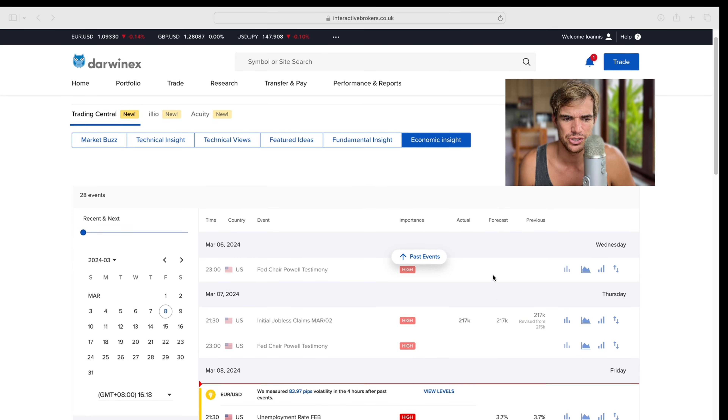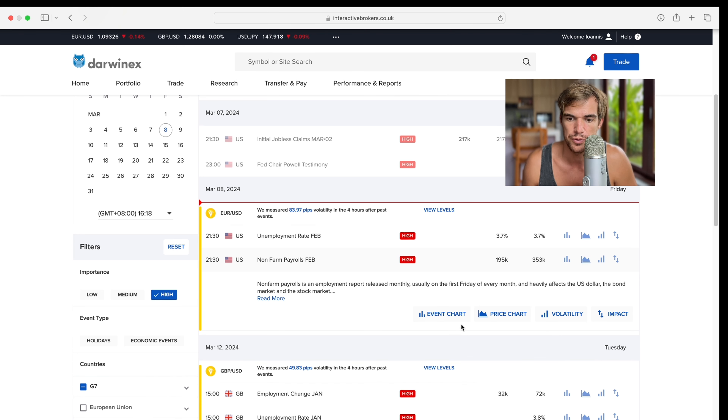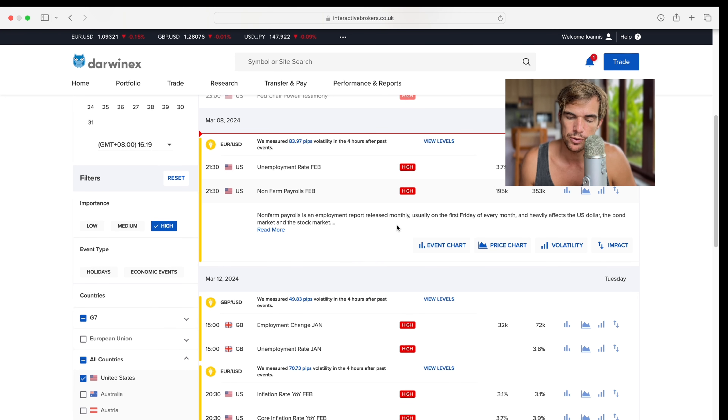Now, is this just an economic event calendar? We're going to delve really deep into the analysis of non-farm payroll, which is happening in about four and a half hours. I want to know what's happened in the past and how I can predict price with 60% certainty. Non-farm payroll is an employment report released monthly, usually on the first Friday of every month, and it heavily affects the US dollar, the bond market, and the stock market — one of the most volatile events for the forex market, especially for US dollar pairs.